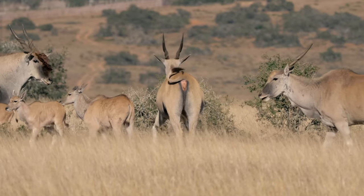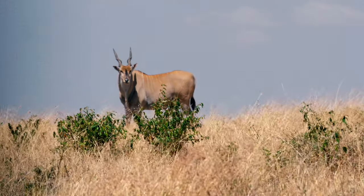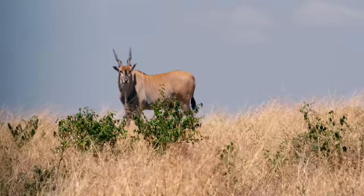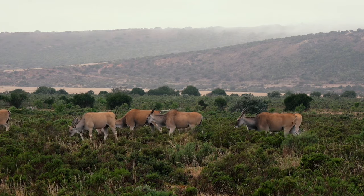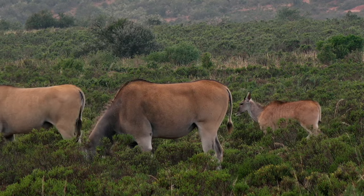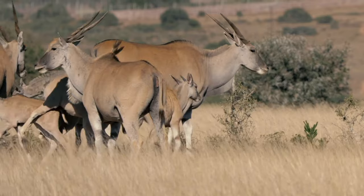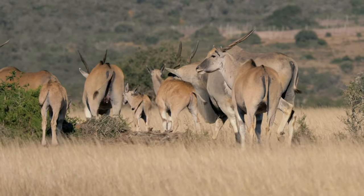With the youngsters, one thing that shows eland are part of the kudu family is the white barring — the striping down the side — exactly the same as in kudus. This is very important because like so many antelope species, the mother will stash the youngster in thick bush, and that striping helps break up the body line — disruptive marking for camouflage to avoid predation. As we saw with the red hartebeest, wildebeest, and blesbok, all youngsters from the Alcelaphinae family look identical, and similarly in this spiral-horned antelope group, youngsters look very similar across species, even though the adults look quite different.